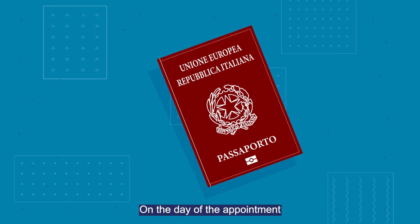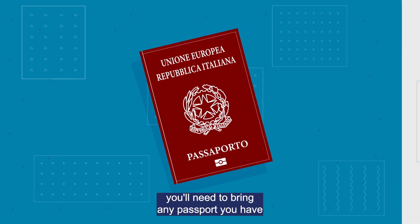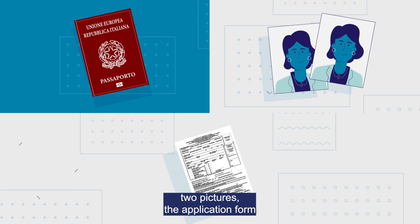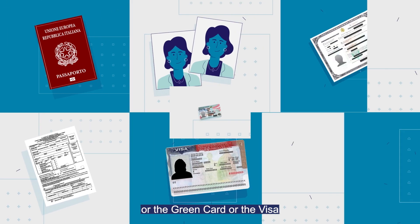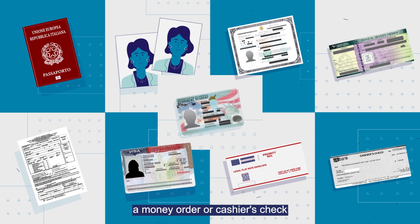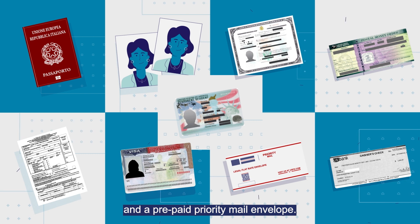On the day of the appointment, you'll need to bring any passport you have, two pictures, the application form, the certificate of naturalization, or the green card, or the visa, a money order or cashier's check, and a prepaid priority mail envelope.